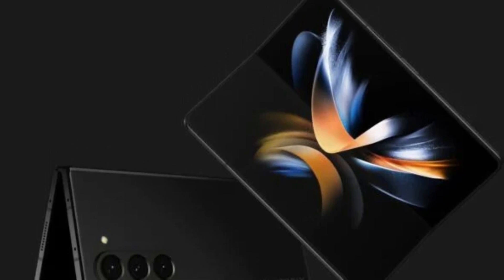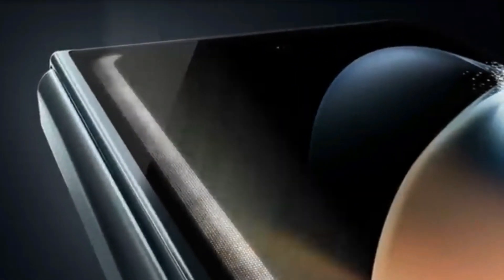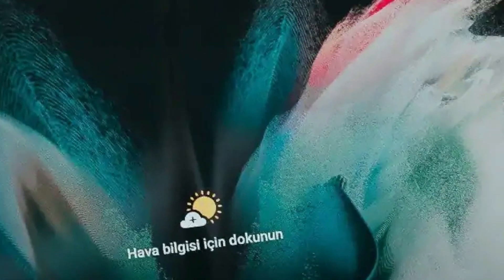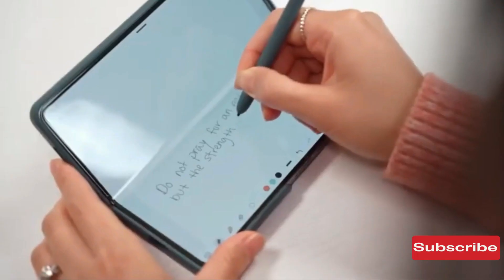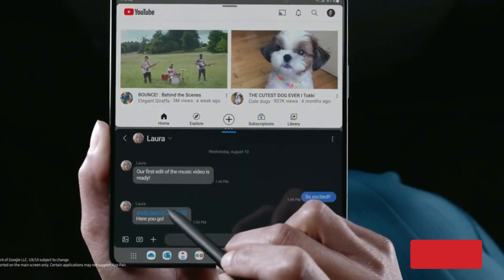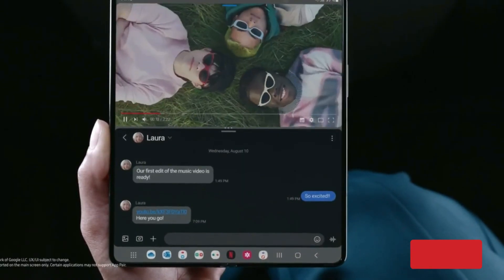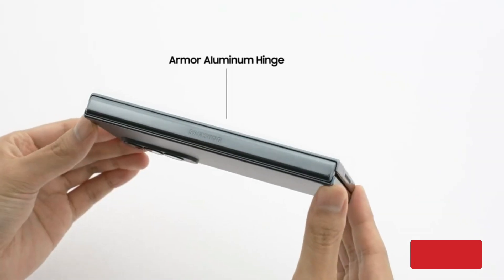Even if the Galaxy Z Fold 5 lacks out-of-the-ordinary features and upgrades, its yearly spec boosts should make it a desirable device. The most noteworthy change will likely be in its processor, which could become more powerful than ever before. The Z Fold 5 will be powered by Qualcomm's Samsung-exclusive Snapdragon 8 Gen 2 for Galaxy chipset, which will likely bring noticeable performance and power efficiency enhancements over previous Z Fold models.